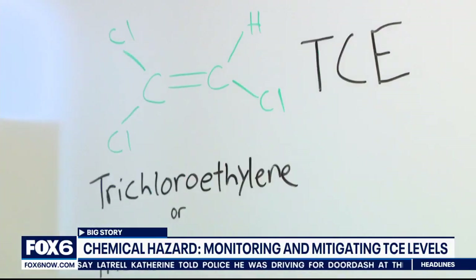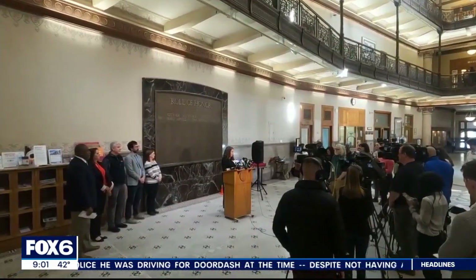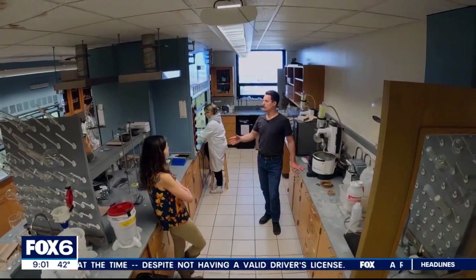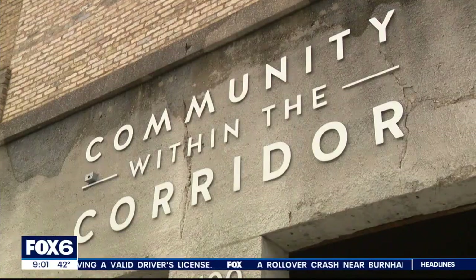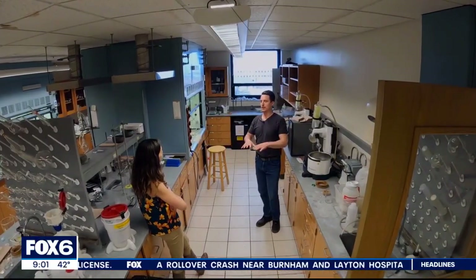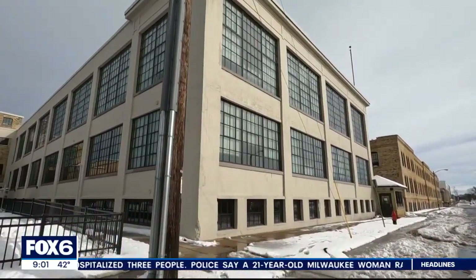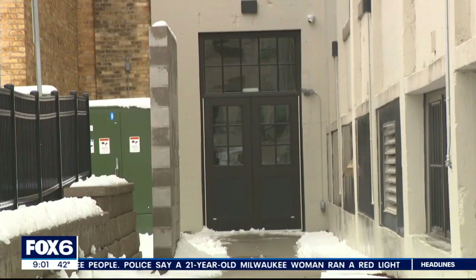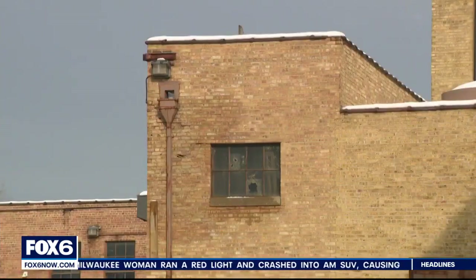Clark says TCE usually leaves your body after about a day once you're away from it, but it can have long-term health effects. This is something we need to be very conscious of, not just in a lab. Monitoring TCE levels is critical where people live too. If you build a structure on top of an area contaminated with TCE, you can expect TCE is going to be coming up into that building.